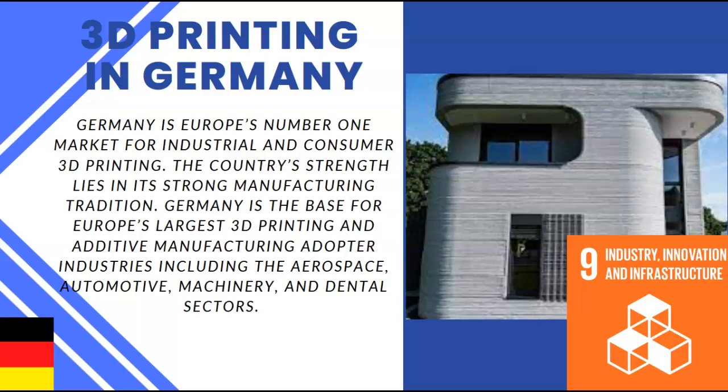The image on your right is actually Germany's first 3D printed house. Many are saying 3D printing buildings is more sustainable and leads to less waste. Overall, looking at Germany and drawing this into the SDGs once again, I feel as though this lands on SDG number 9 — industry, innovation, and infrastructure.